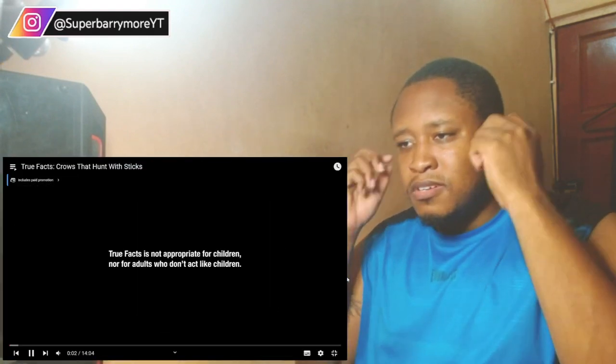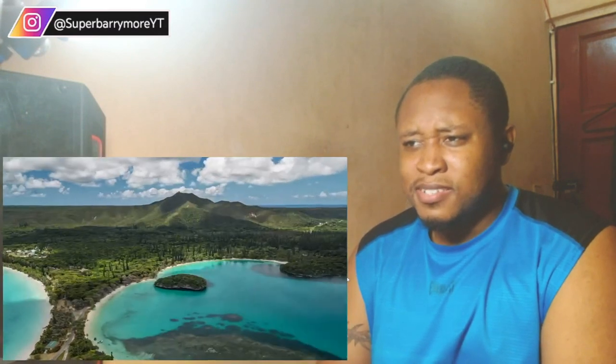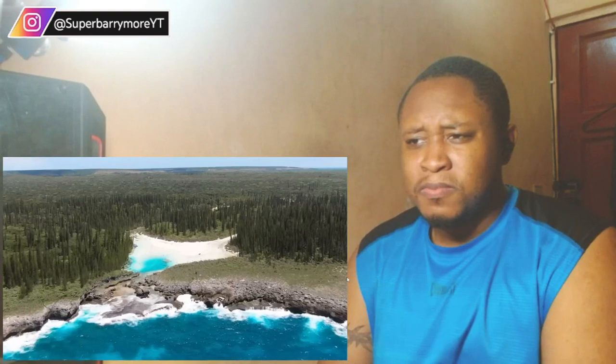So let us get into this video and see what it's all about, shall we? The video begins talking about New Caledonian crows — not the old Caledonian crows, those ones were idiots. The New Caledonian crows live on a group of islands called New Caledonia, named after the crows.